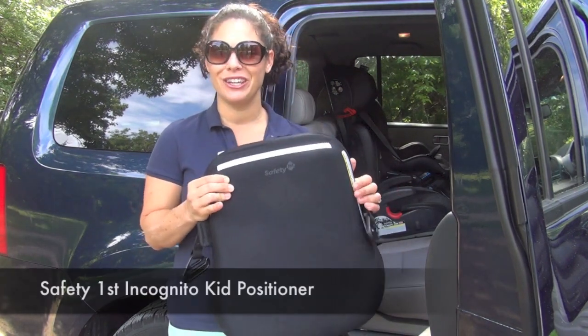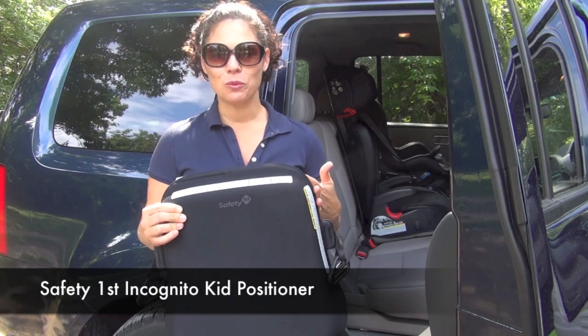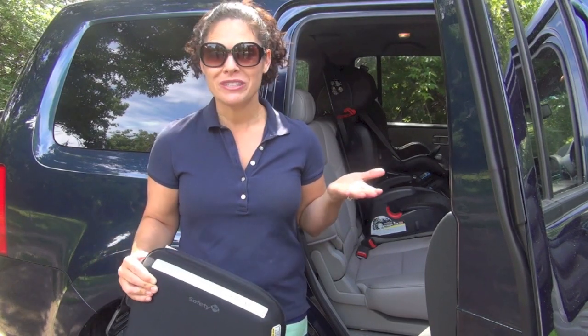Hey everyone, it's Holly from Baby Gizmo. We've brought this video outside so you're going to hear the trees and the wind, but I wanted to show you this new Safety First Incognito Kid Positioner. This is a booster seat type of product geared toward older kids that still need some type of help with boosting.